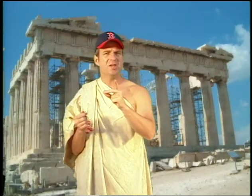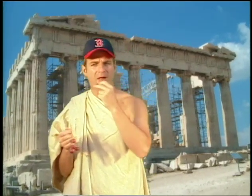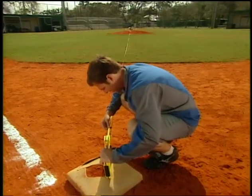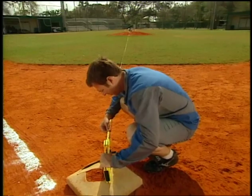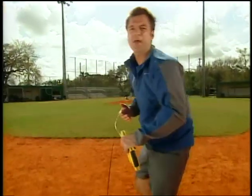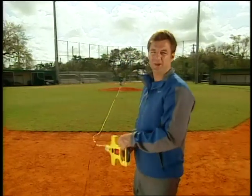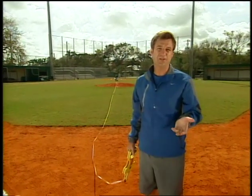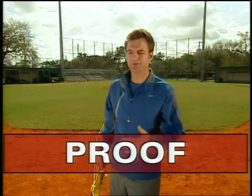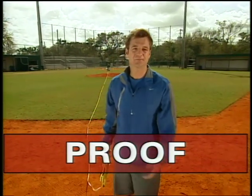How do we know what Pythagoras said was true? A theorem can be proved using math — it's called a proof. Pythagoras' theorem was proved in tons of different ways, like we did before.